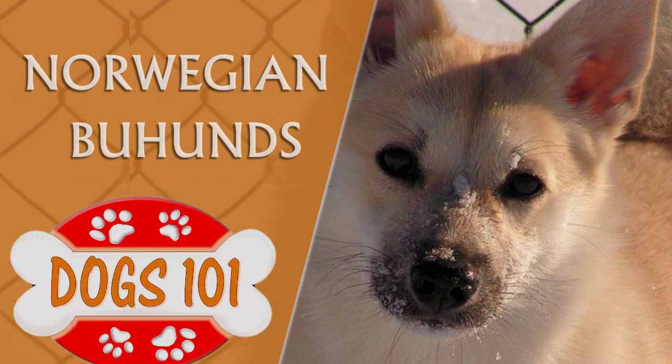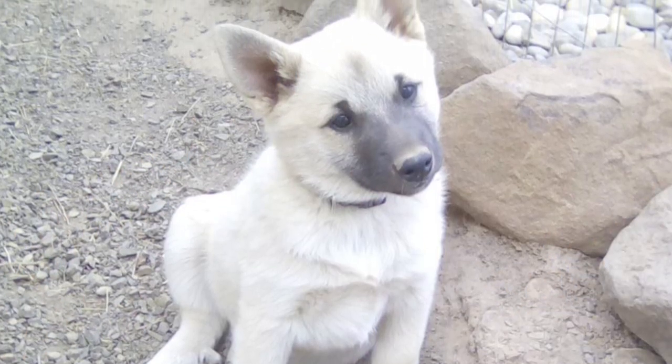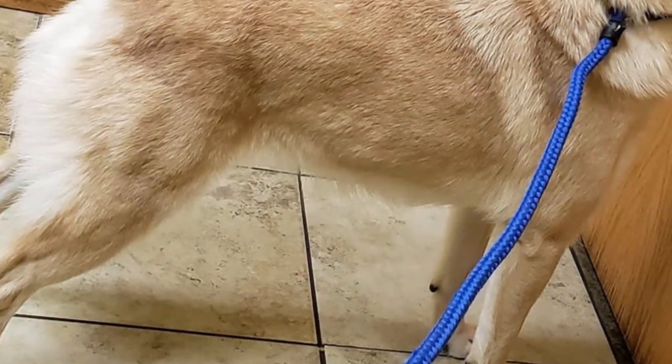Norwegian Buhund. The Norwegian Buhund is a very old breed type, a spitz of Norwegian origin that is closely related to the Icelandic Sheepdog and Jamfant. It's believed that the origins of this breed are closely related to the Vikings, due to fossil remains found in their tombs and by existing references in Norse mythology.